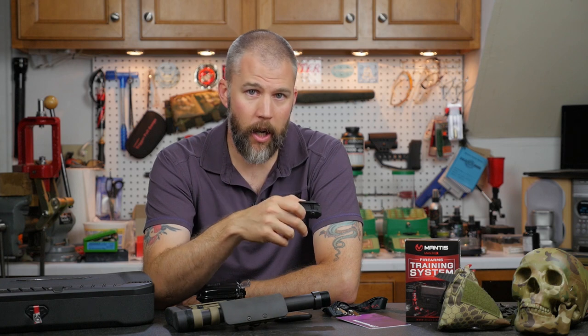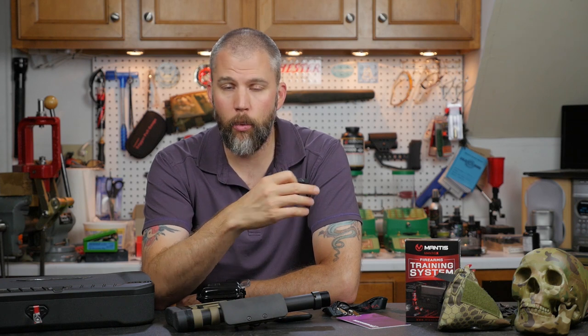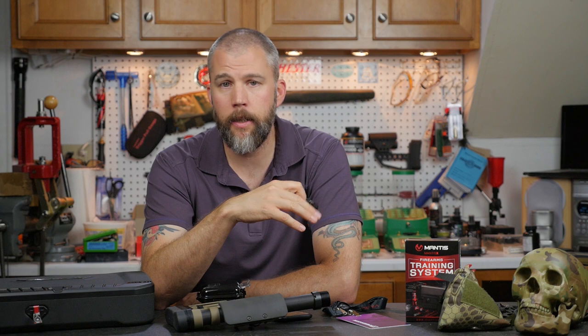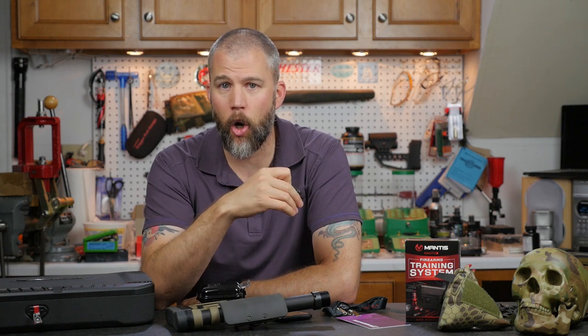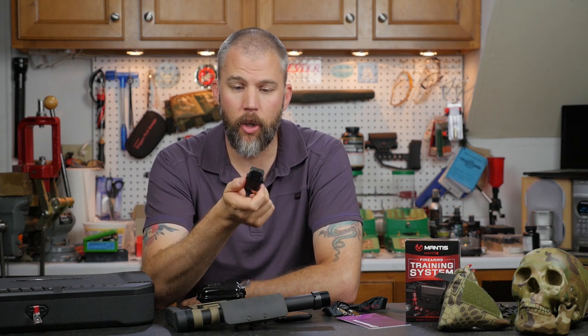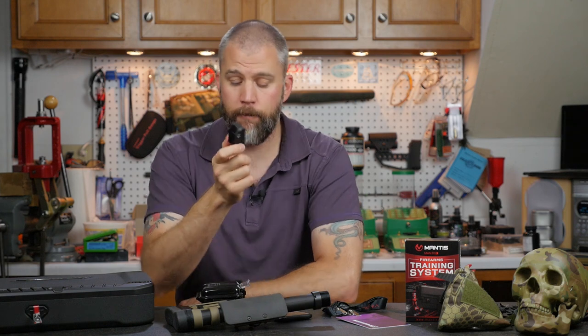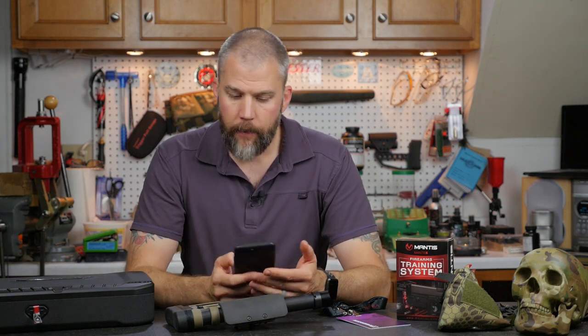The really cool thing is it works for dry fire, it works for live fire, and you can even mount it on a CO2-powered airsoft gun. At TriggerCon they had airsoft guns set up with the Mantis attached, targeting their backboard, and we got to shoot and see what it picked up regarding trigger pull and recoil control. It's a very interesting device and we will be doing a full review going forward.